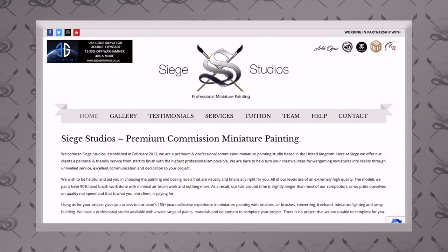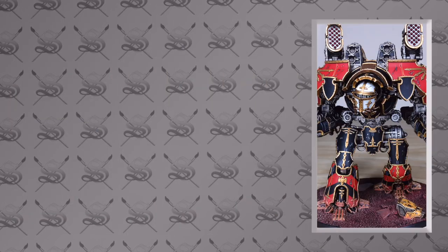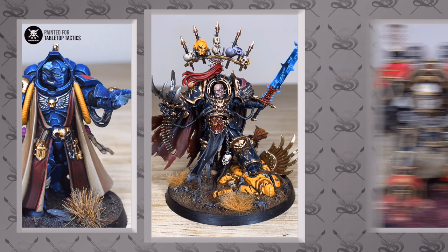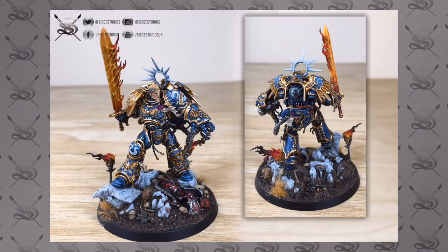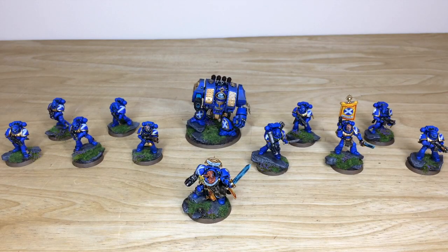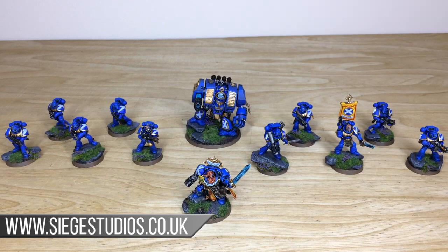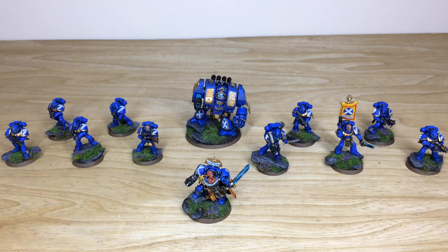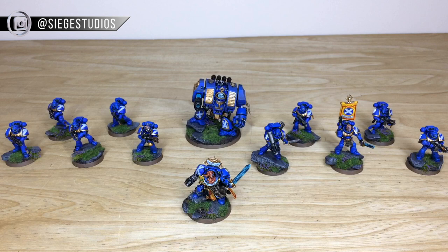Siege Studios is a UK-based premium commission miniature painting service with 28 painters who all paint from our minimum level, which is a bronze above-tabletop quality, all the way up to platinum, which is our competition-entry quality. If you'd like a quote, head to the description of this video where there's a link to our contact form. Complete the form by selecting the drop-down options relevant for you, and in the message section include a list of models in our format, which is also shown on that contact form.